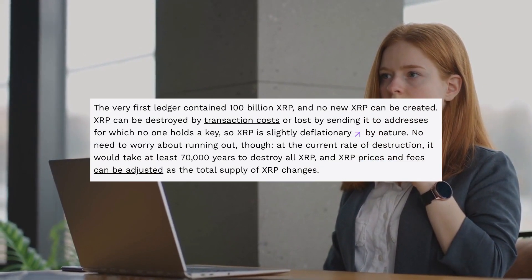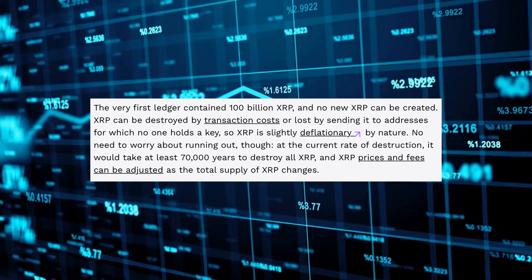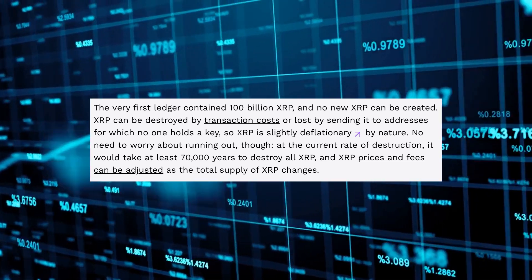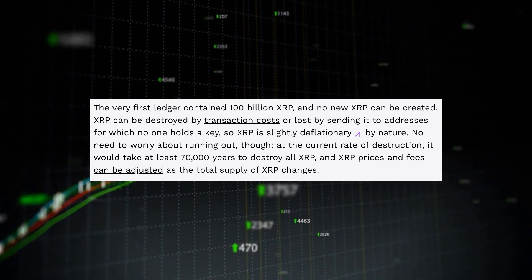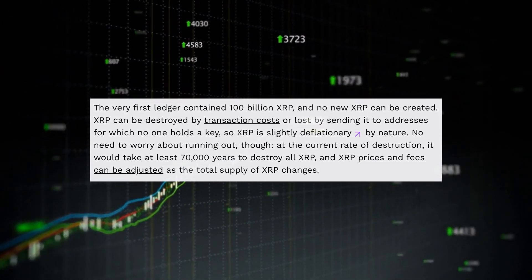Moreover, official documentation on the XRP Ledger website states that the current burn rate would take a minimum of 70,000 years to destroy all existing XRP tokens. The documentation also notes that this burn mechanism makes XRP slightly deflationary.